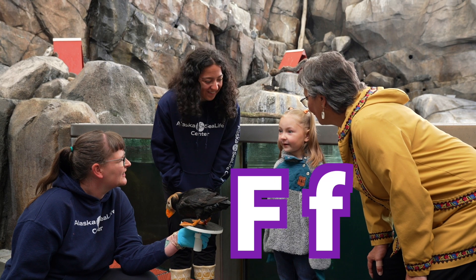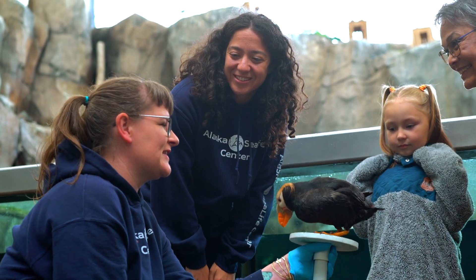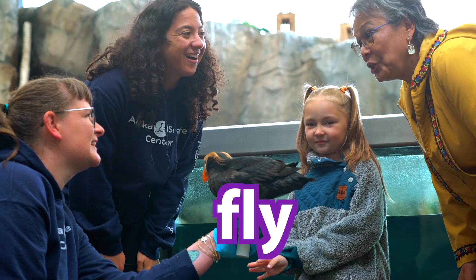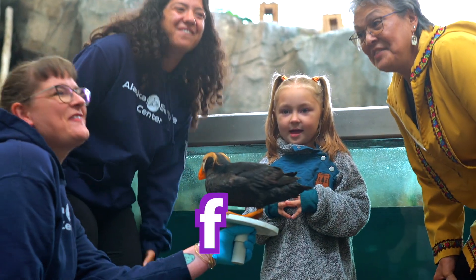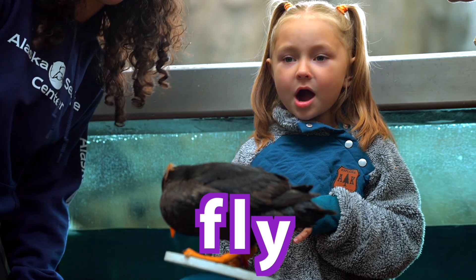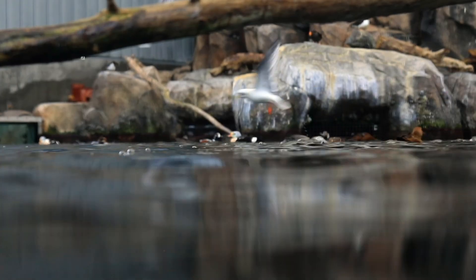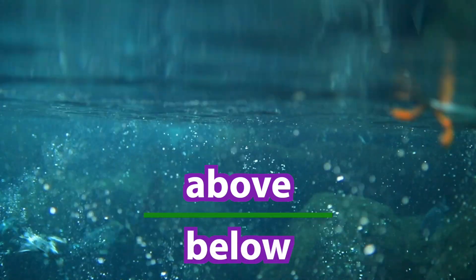Yeah, Puffins have feathers! That's right. Puffins do have special feathers that help them fly. Fly starts with F too. Let's spell fly: F-L-Y. Fly! Puffins fly both above and below the water thanks to their special feathers.